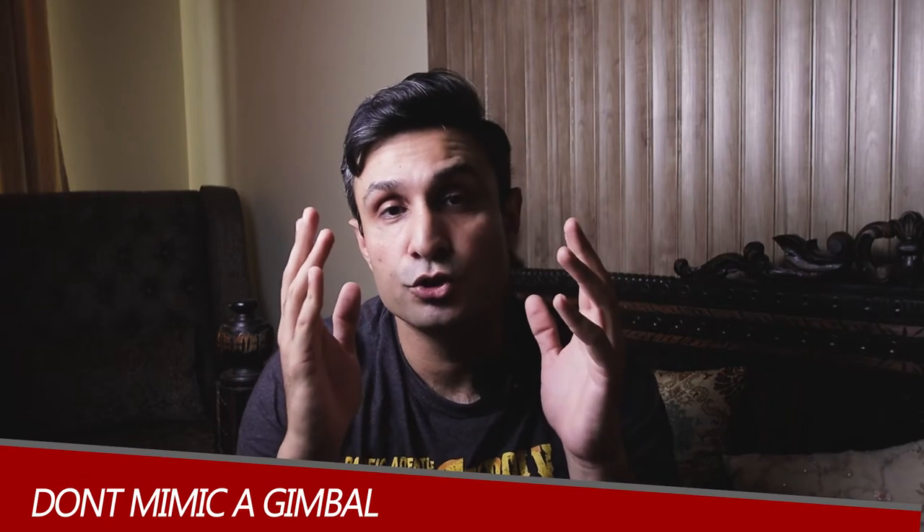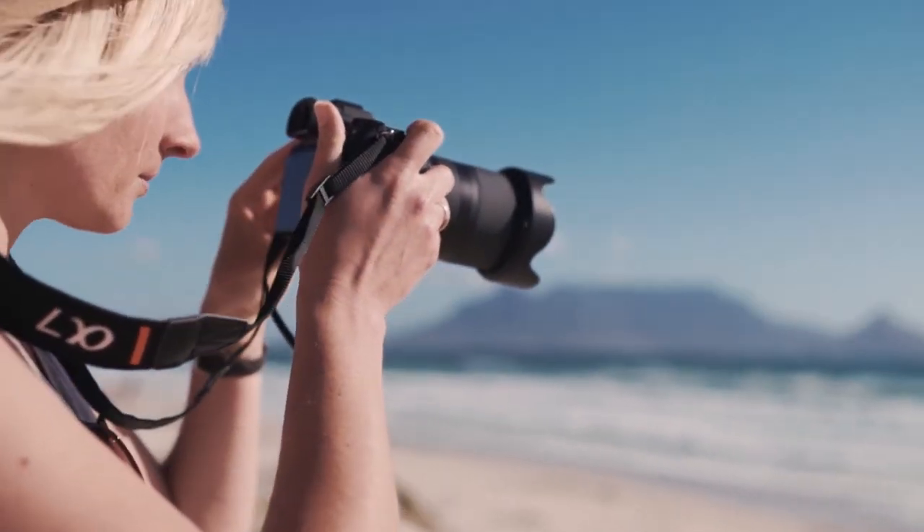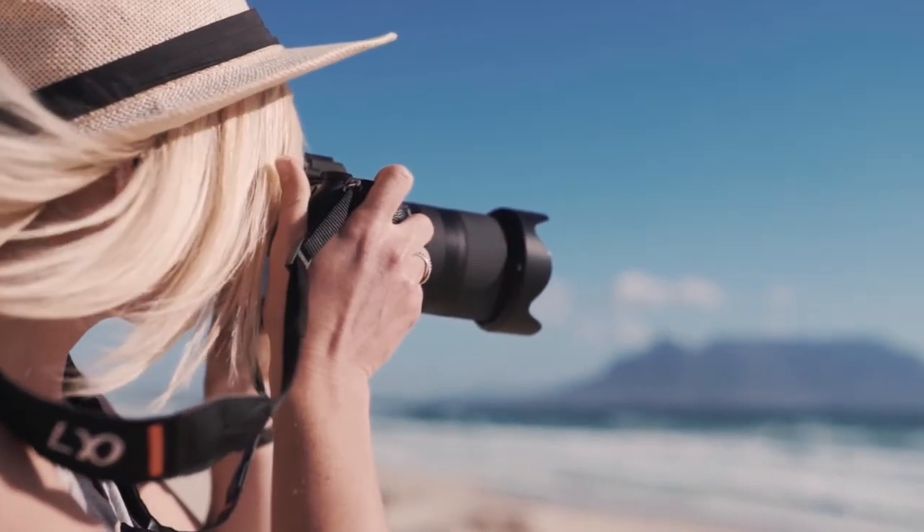Tip number three: if you guys don't have a gimbal, don't worry about it. If you're shooting handheld with only your camera or a smartphone, don't try to mimic a gimbal — that's going to take that natural look and feel out of the footage you're shooting. Be confident with what you have. If you're using two hands to film, try to keep it as stable as possible. Use that camera strap around your neck, hold the camera tight, and plan your movement accordingly.